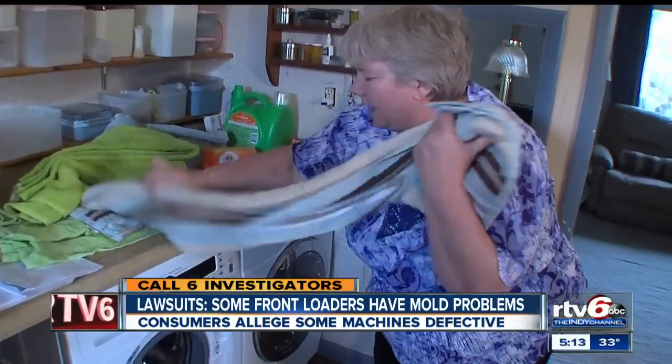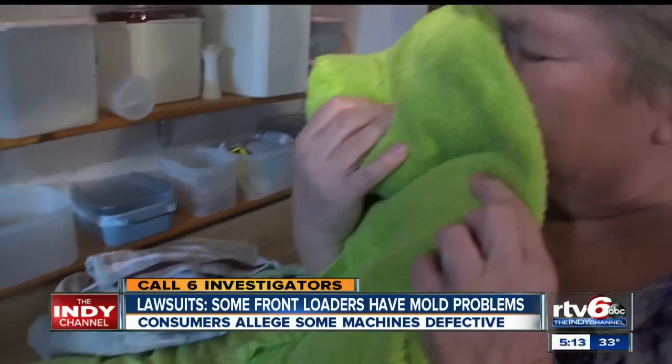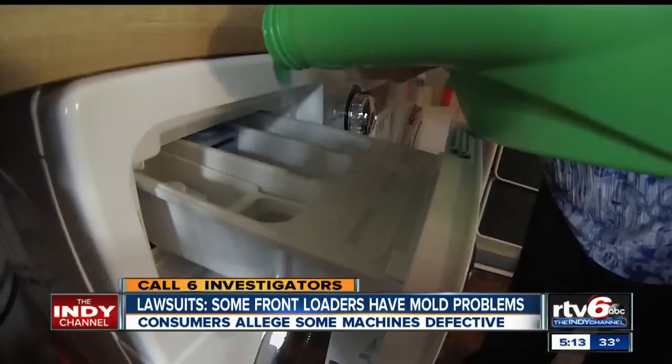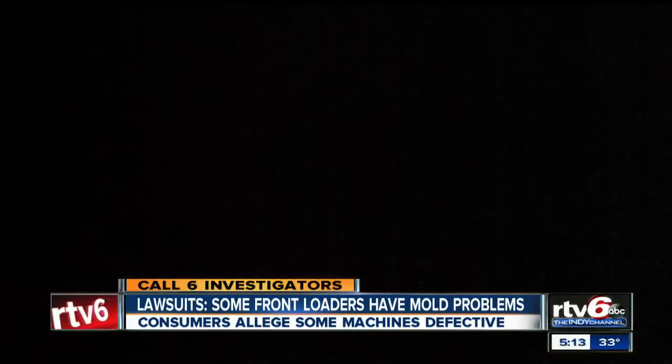Ruth Ogden is excited to wash towels for the first time in a long time, because she has a new washing machine that does not have the odor. Around 2004, she bought a Whirlpool Duet Front Loader, and a year or two after, they started noticing an odor in their towels. It smelled like an old dirty dish rag.